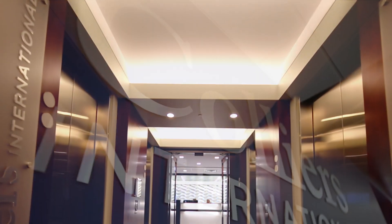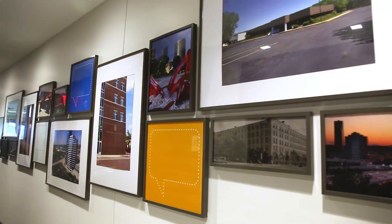Collier's is a commercial real estate and property management firm. We are basically in charge of working with owners and landlords of different buildings within West Michigan to either sell or lease the buildings, as well as manage the building itself.